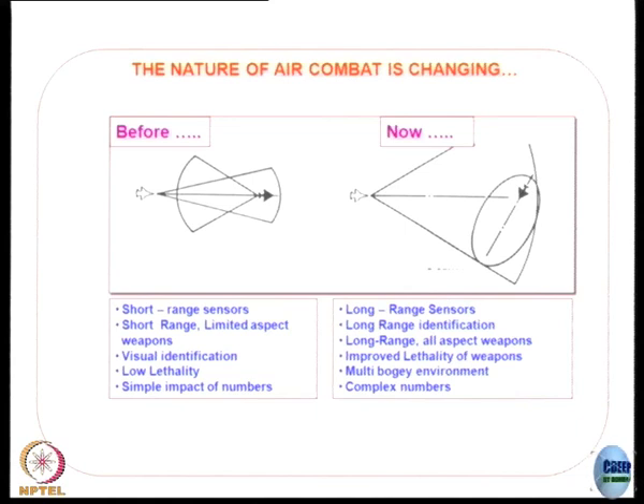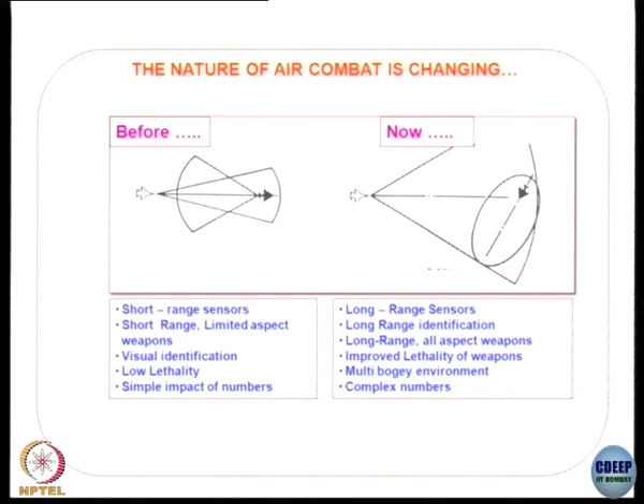Before: short-range sensors, limited aspect weapons, visual identification, low lethality, simple numbers. Now: long-range identification, all-aspect missiles, improved lethality, multi-bogey environment, and complex numbers — that is what we are talking about.